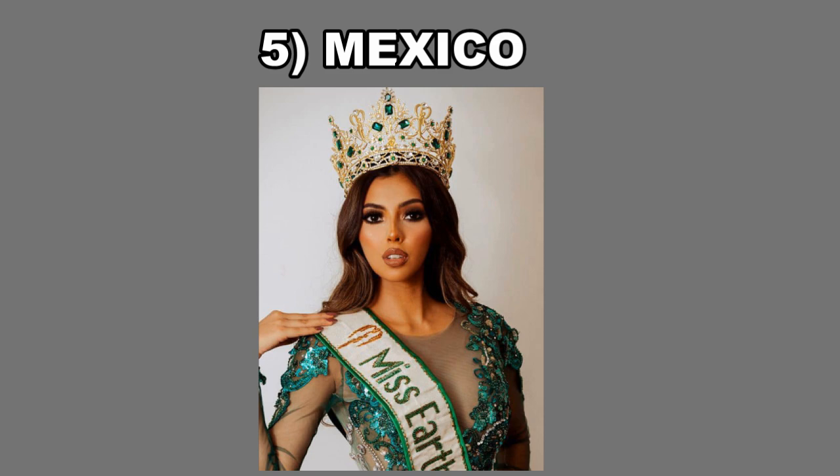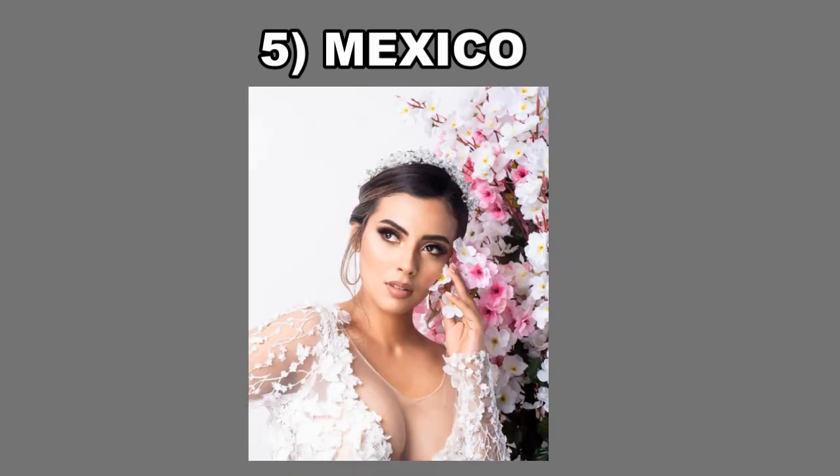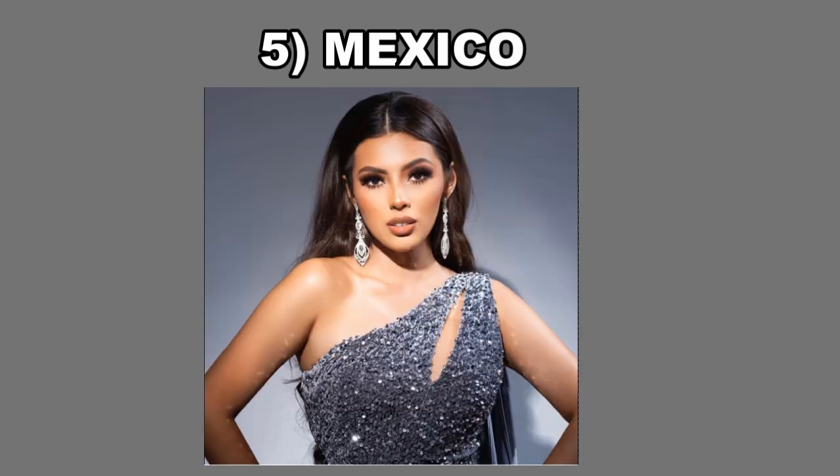Mexico definitely has very sensual features. I definitely think it comes from her lips, which are very plump — and an indicator of fertility, yes. Other than her lips that stand out ever so slightly, she definitely has a beautifully balanced face. At the end of the day, I think the number one thing that humans look for when they decide whether someone is beautiful is symmetry, and Mexico definitely has that.